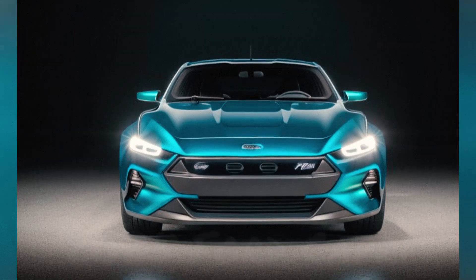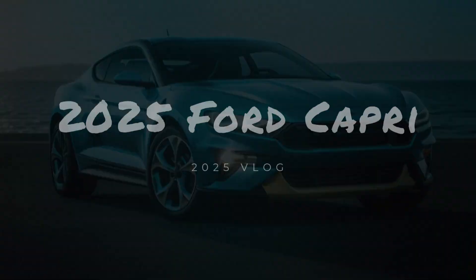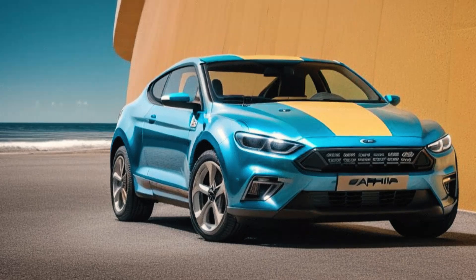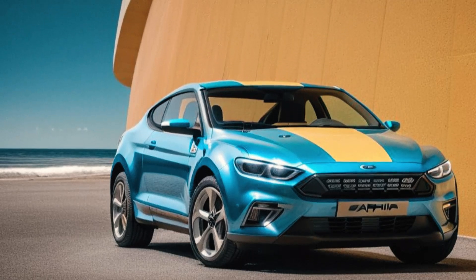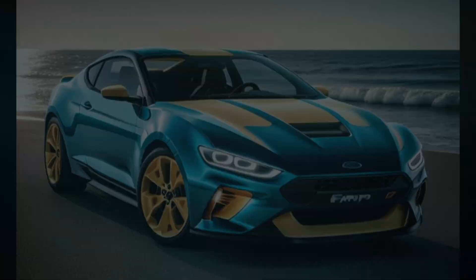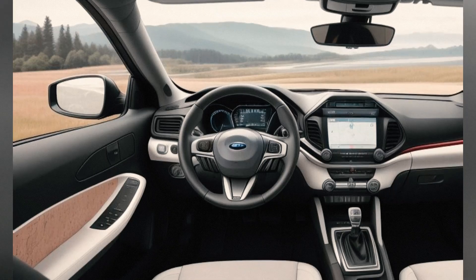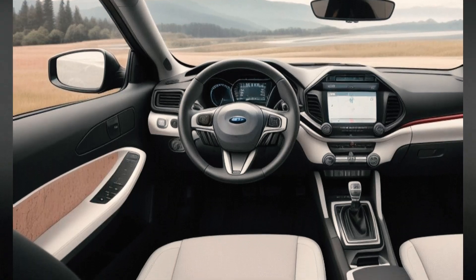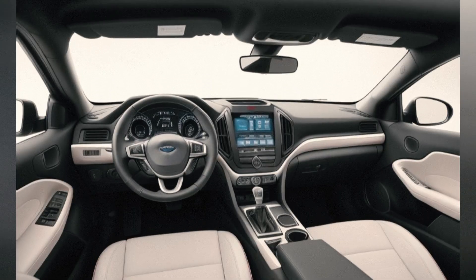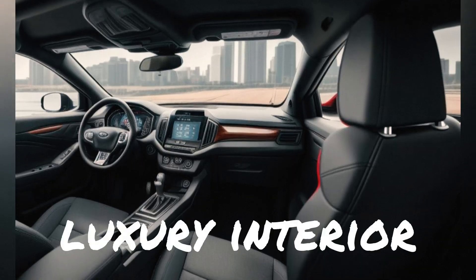Design and Aesthetics — Ford Capri: The 2025 Capri embraces its heritage with a retro-modern design. Its sleek lines, aggressive stance, and signature Capri grille evoke nostalgia while integrating contemporary elements like LED lighting and aerodynamic enhancements. The Capri's interior blends vintage charm with modern tech, featuring a digital cockpit, premium materials, and customizable ambient lighting.